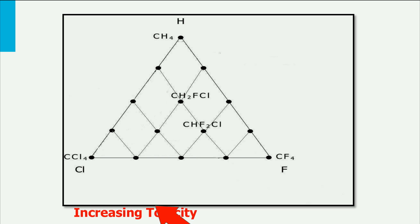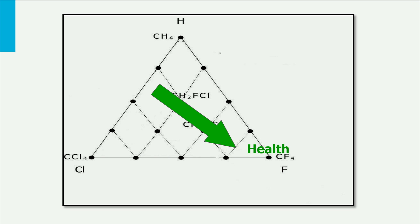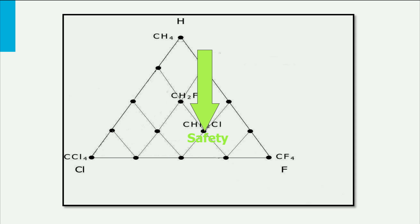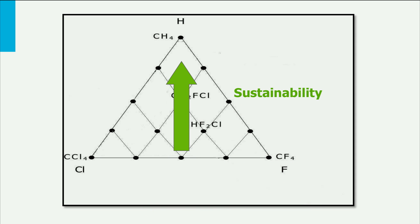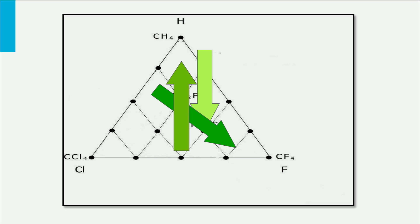If we move to the upper right corner, substances are increasingly toxic — so in terms of health, we should move to the lower left. If we move to the top, substances are increasingly flammable, so in terms of safety, substances near the bottom are better. But if we move to the bottom, the atmospheric lifetime of substances increases, meaning both the ozone depletion potential and the global warming potential become larger. So in terms of sustainability, we should move toward the top. But we cannot move in all three directions at once — so we face a value conflict.